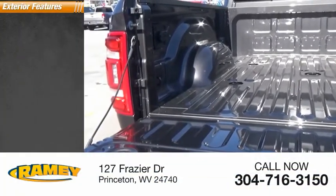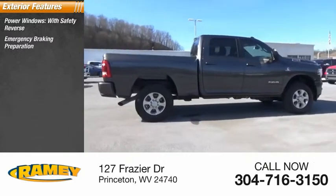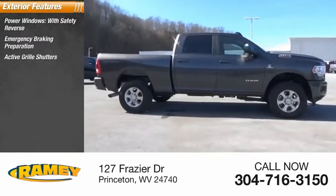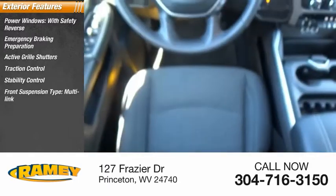Here are some of this vehicle's great options: power windows with safety reverse, emergency braking preparation, active grille shutters, traction control, stability control, front suspension type multi-link.